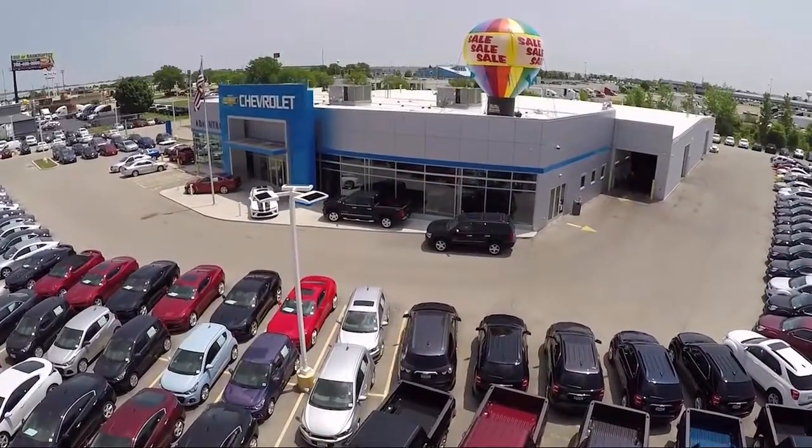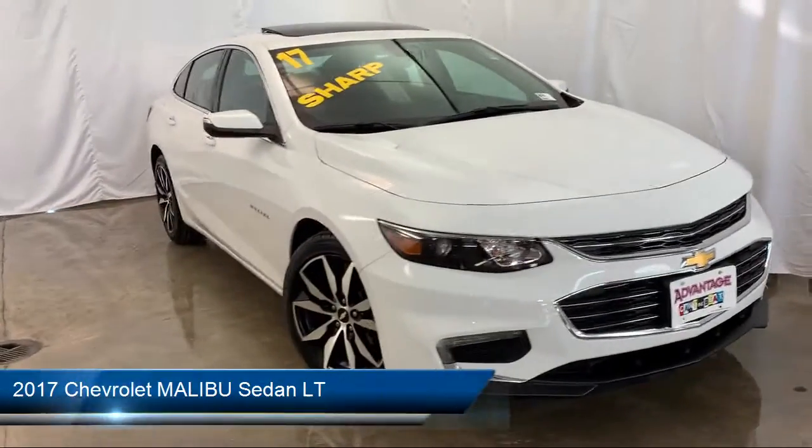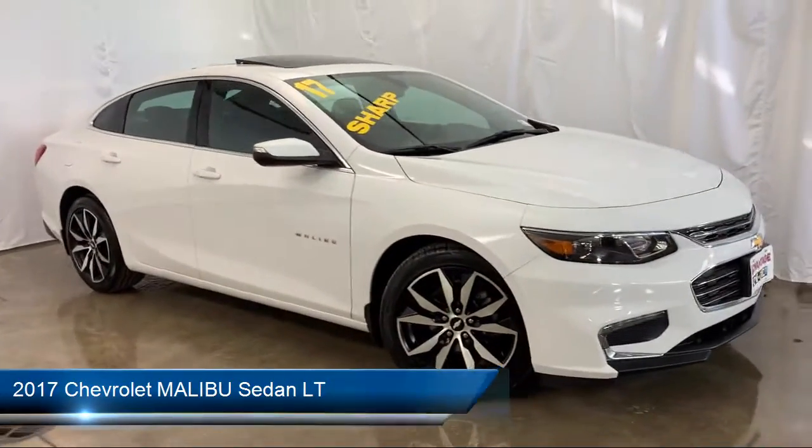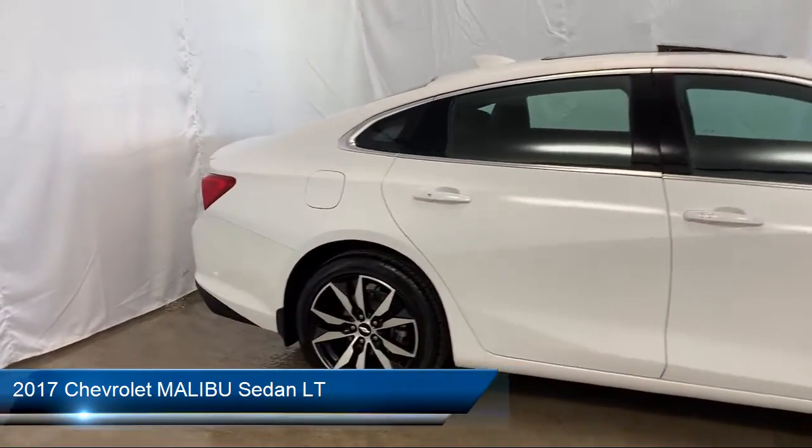Welcome to Advantage Chevrolet of Bolingbrook, and here's a look at another one of our great vehicles from our inventory. It comes equipped with Sirius XM satellite radio, rear view camera, and remote start system.